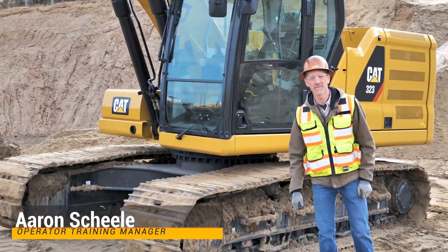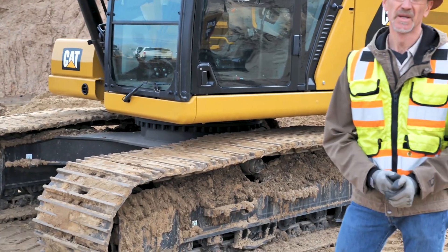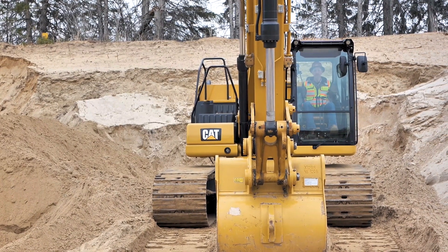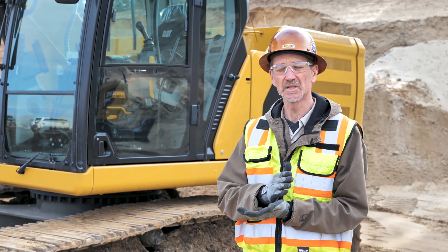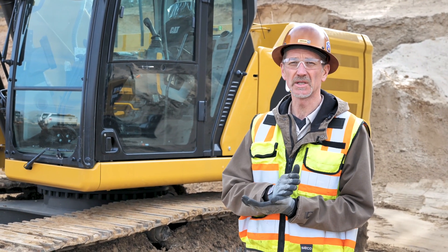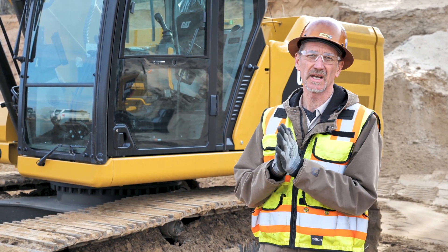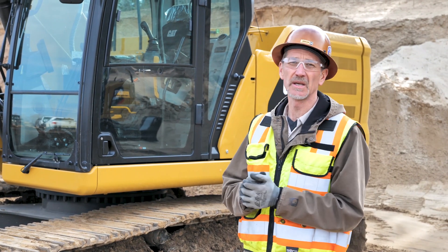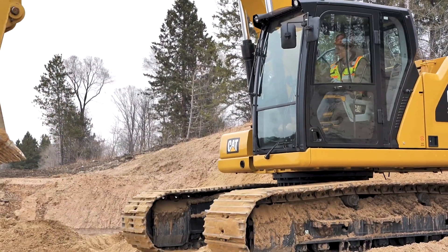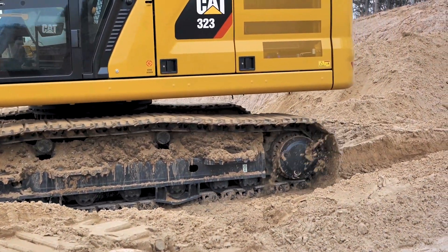Good morning. My name is Aaron Schiele. I'm the operator training manager here at Ziegler CAT. This morning we're going to take advantage of a little time and talk about our next-gen excavators. We happen to be standing in front of a 323 currently, but a lot of the stuff we're going to talk about is consistent from the 313, the smallest of the next-gen machines, all the way up through the 395, the largest. That's an awesome thing for us as trainers to have a common theme, but also for operators. If an operator gets out of a small one into a larger one, there's a lot of commonality, a lot of consistency between the cabs especially.